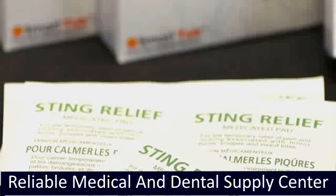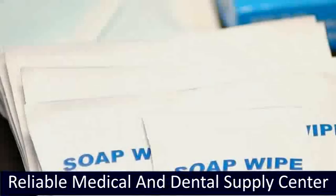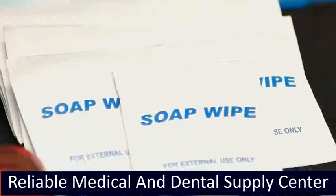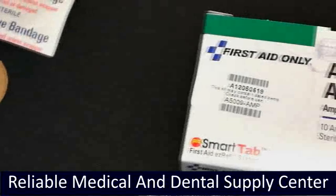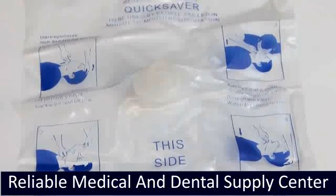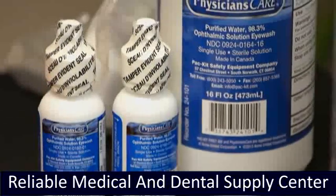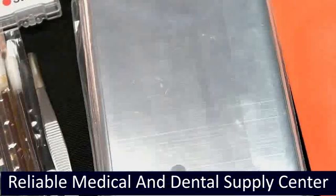Sting Relief Wipe provides relief from the pain and discomfort associated with bug bites and stings. Soap Wipe is excellent for a quick clean-up, sanitizing while removing dirt and germs; use anytime when soap and water are not available. Ammonia Inhalants provide aromatic stimulation to assist in reviving victims of fainting or shock. CPR Mask helps provide personal protection from potential infectious body fluids. Saline Eyewash contains a buffered saline solution that is sterile and superior to tap water for emergency eye care. Emergency Thermal Blanket reflects up to 90% of body heat to keep patients warm; it is waterproof and windproof.